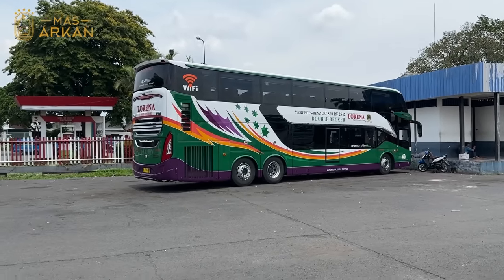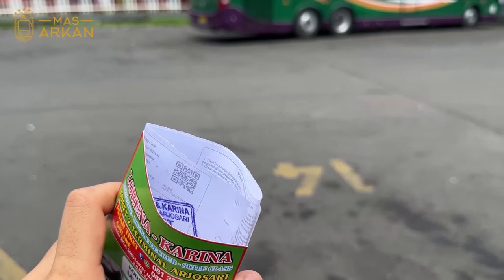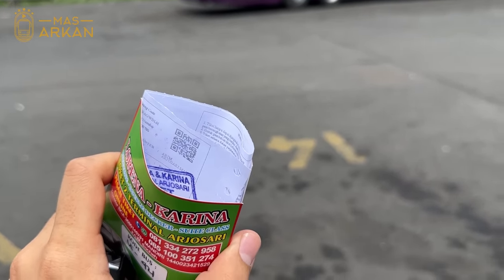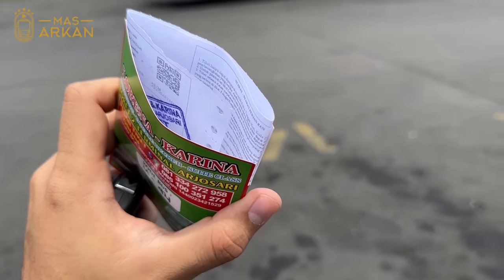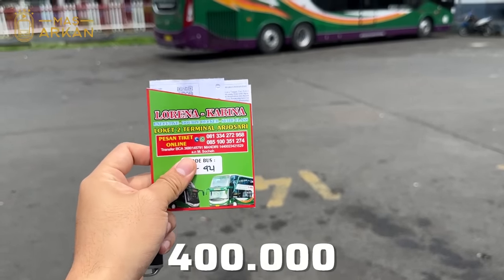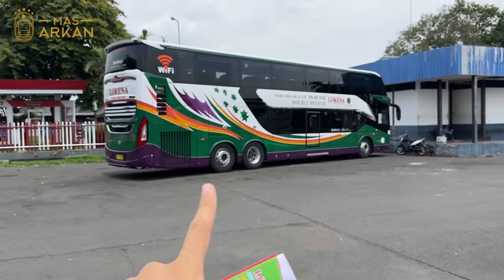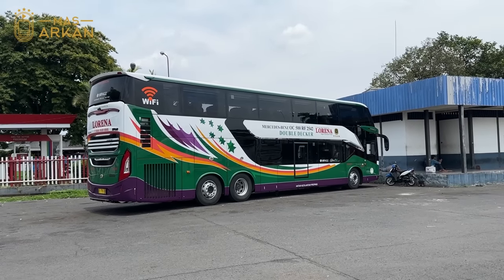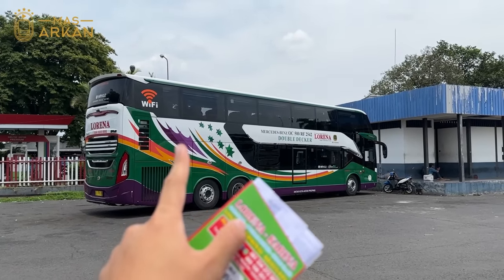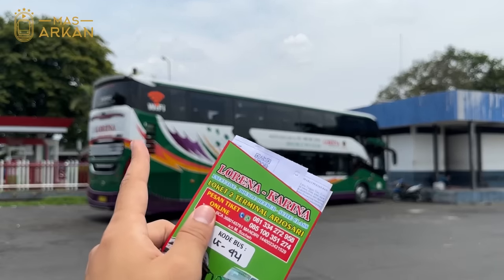Ini dia LS421. Tiketnya sudah lunas, sudah di stempel. Harganya 400 ribu rupiah dari Malang menuju ke Jakarta. Bus ini akhirannya di Bogor. Jadi Malang-Bogor, bisa turun Jakarta juga, Pulau Gebang, Lebak Bulus, dan finishnya di Bogor.